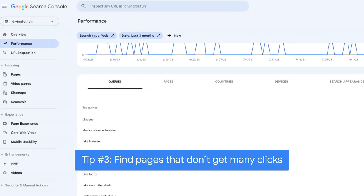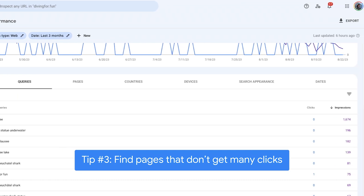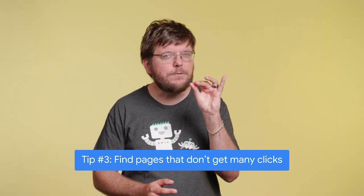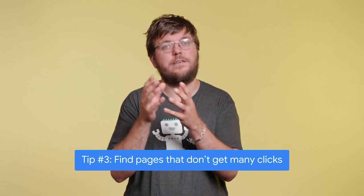You put so much work into your website, so why is nobody clicking on it? With Search Console, you can find pages that show up a lot but don't get many clicks. Those are pages where you might want to rephrase your content so it fits the queries people use to find stuff online.